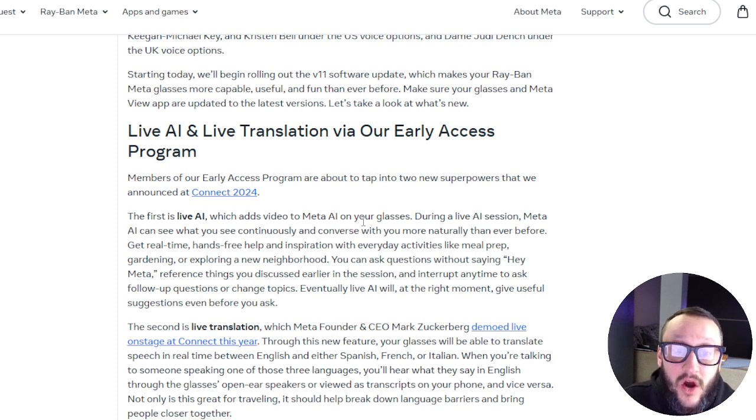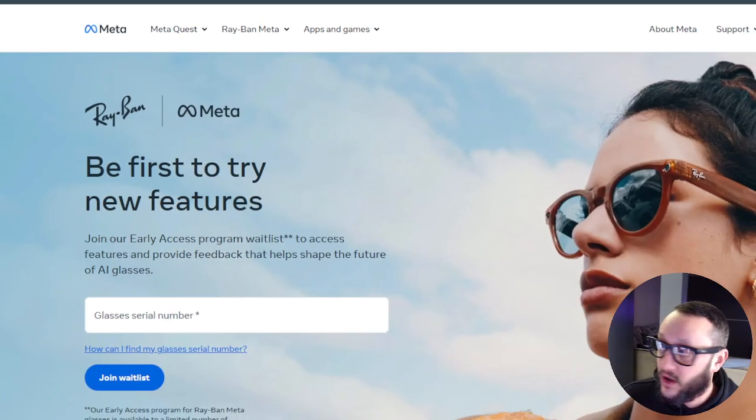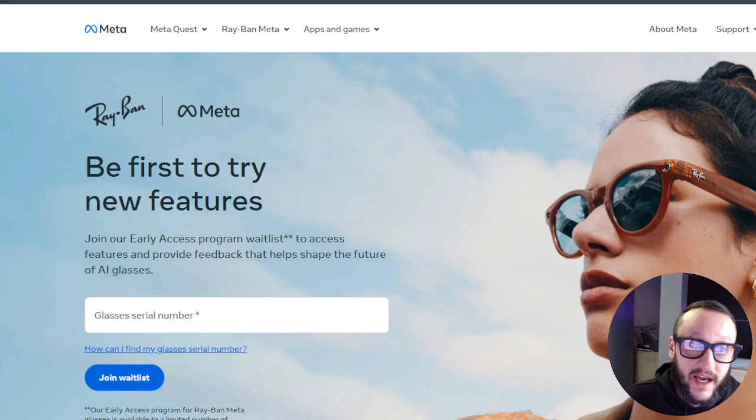Live AI adds video on your glasses to Meta AI. During a live AI session, Meta AI can see what you see continuously and converse with you more naturally than ever before. I'm going to show you what it does, how to get access, and then I'll put my microphone up to my ears so you can hear what it's saying to me. If you go to meta.com — and you have a pair of Meta Ray-Bans and you live in the United States, because this does not work outside the US yet — you go to meta.com/ai-glasses/early-access-program.